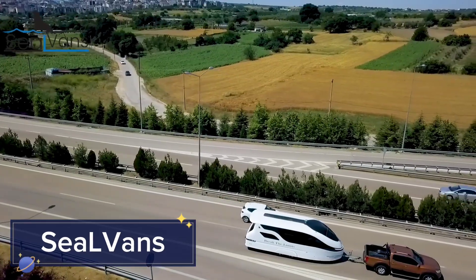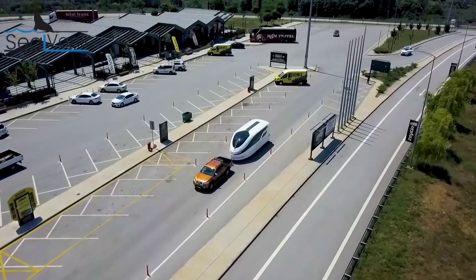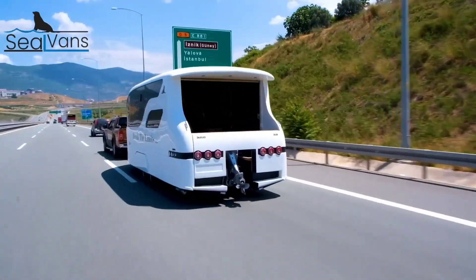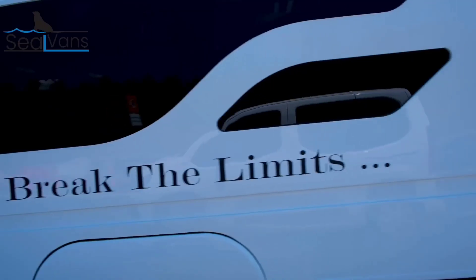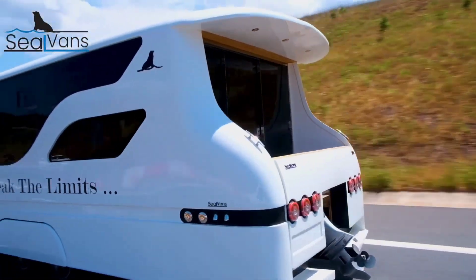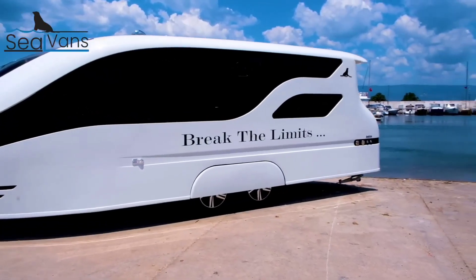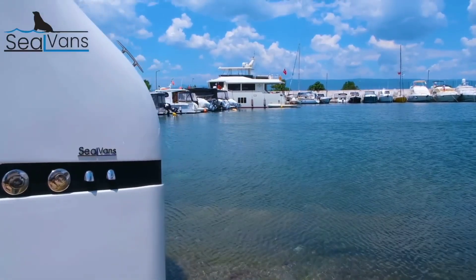Seal Vans: Seal Vans offer a new approach to autonomous maritime logistics. These self-sailing vessels are designed to carry cargo across oceans without a crew, reducing costs and emissions. Equipped with advanced AI for navigation and collision avoidance, Seal Vans are highly efficient and adaptable for various cargo types.